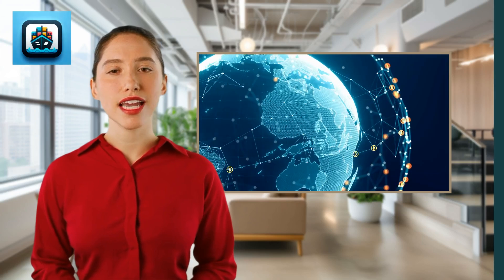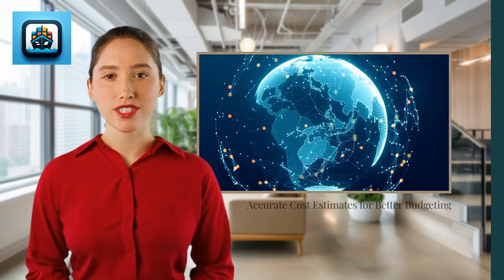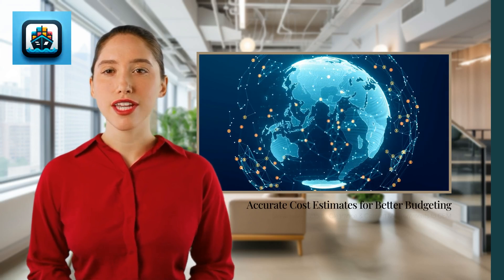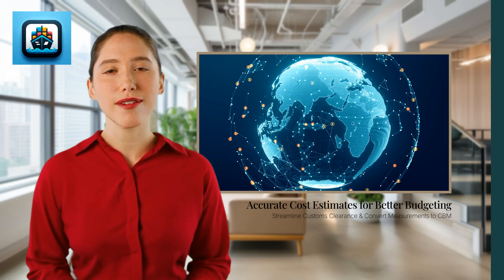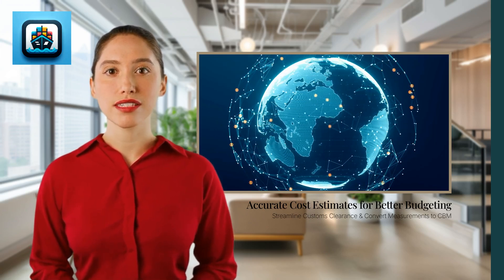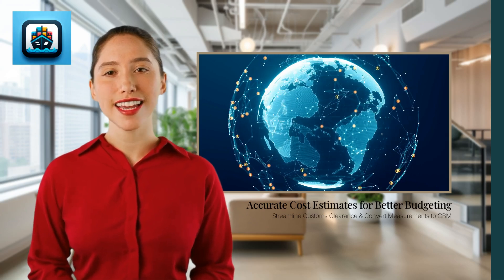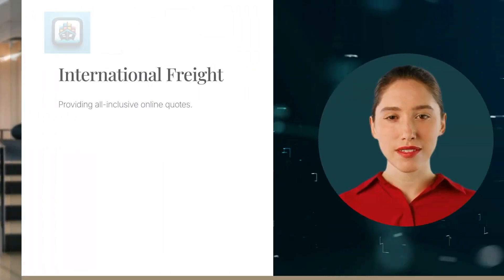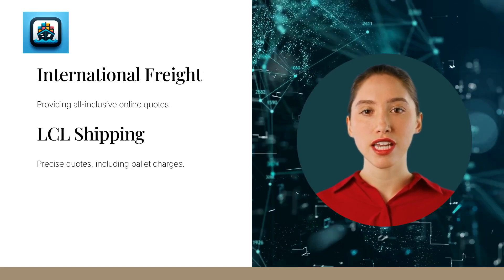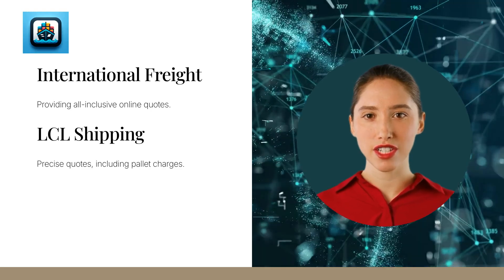For importers and exporters, FreightCalculator.com offers accurate cost estimates for better budgeting. Streamline your customs clearance process with our comprehensive tools. Logistics professionals can convert measurements into cubic meters — CBM — for precise calculations. Our specialized calculators include less than container load, including palletization and handling charges.